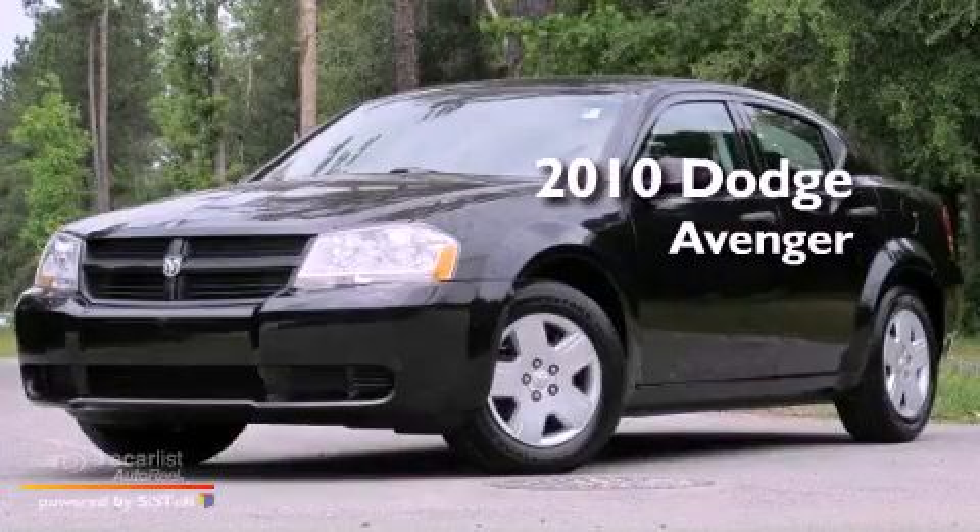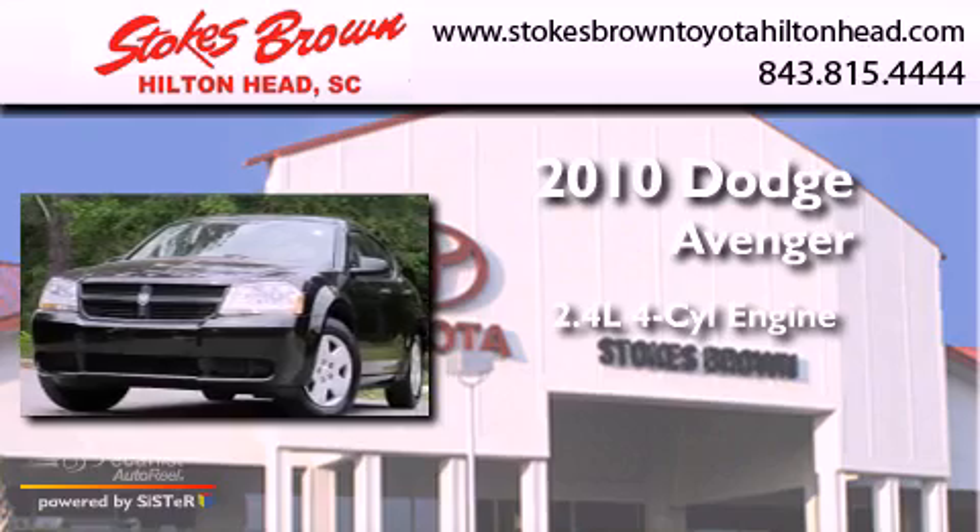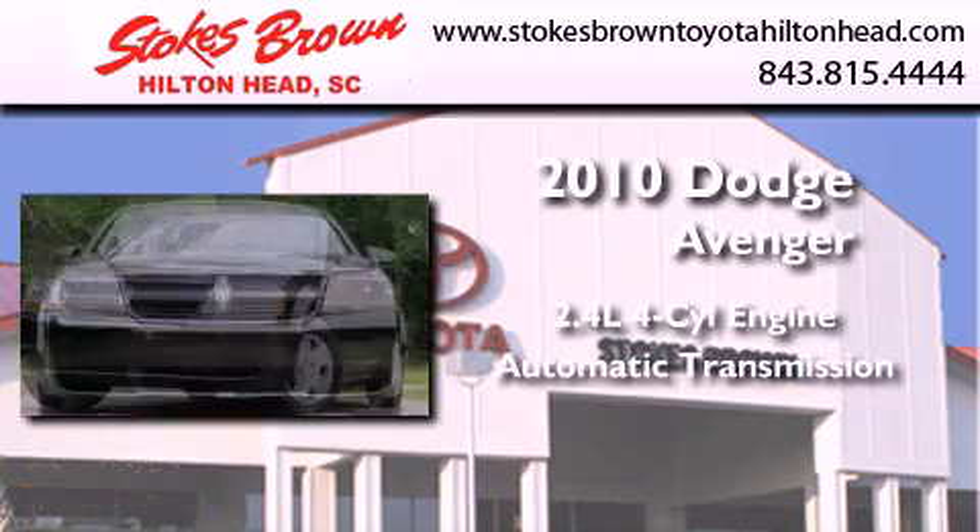This is a 2010 Dodge Avenger. It features a 2.4-liter, four-cylinder engine and an automatic transmission.